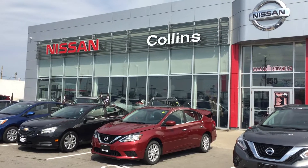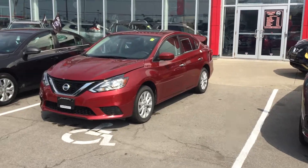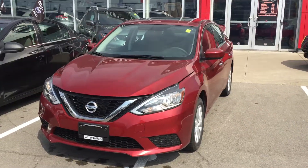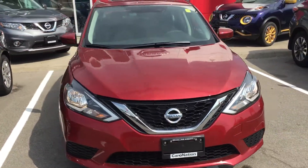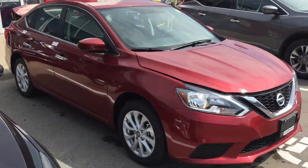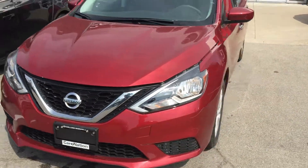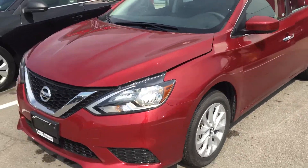Good morning, Jordan on behalf of Collins Nissan, 155 Scott Street in St. Catharines, bringing you this gorgeous 2016 Sentra SV with CVT transmission, a 1.8 four-cylinder, 130 horsepower, elegant new design on the 2016 body.